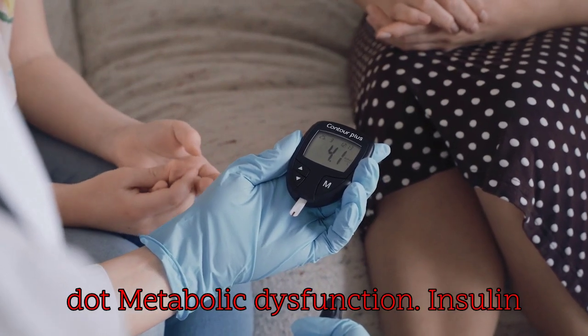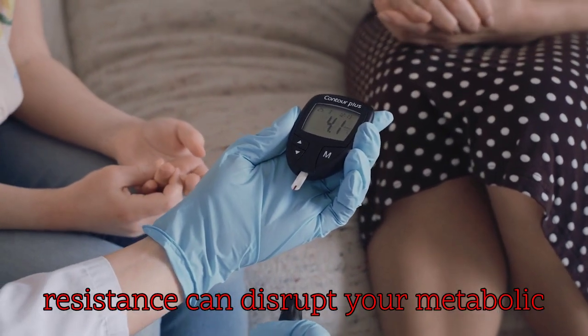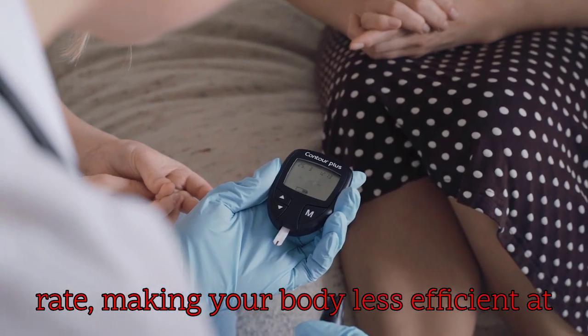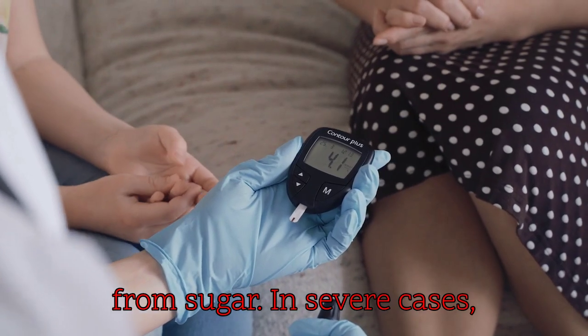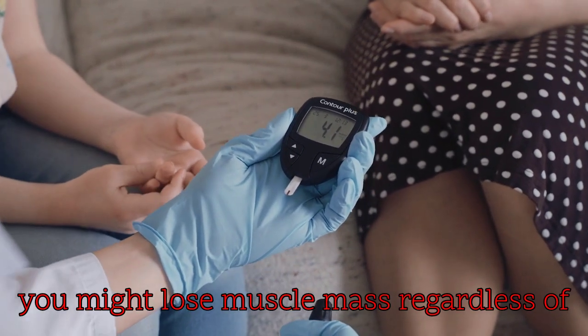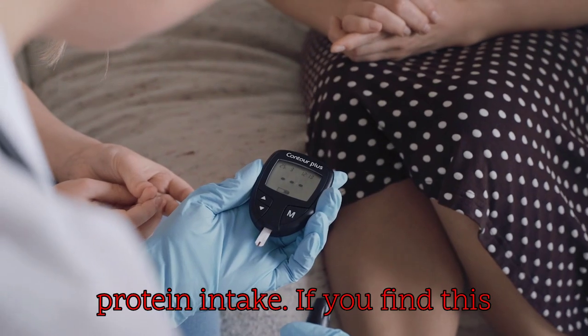6. Metabolic dysfunction: insulin resistance can disrupt your metabolic rate, making your body less efficient at burning stored fat and producing more fat from sugar. In severe cases, you might lose muscle mass regardless of protein intake.